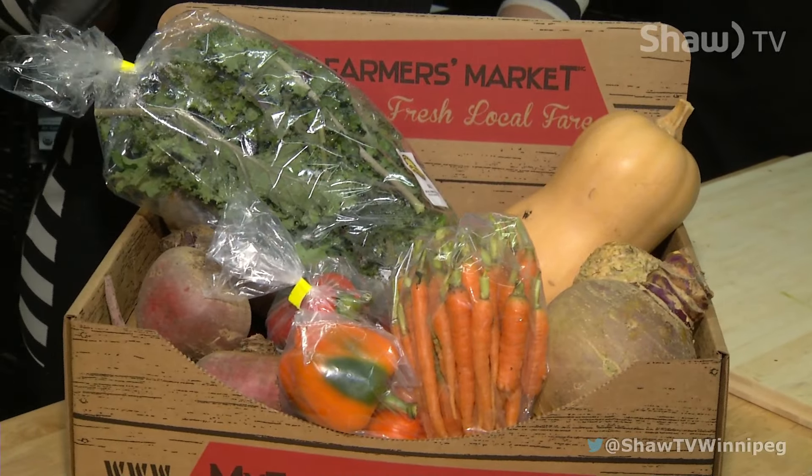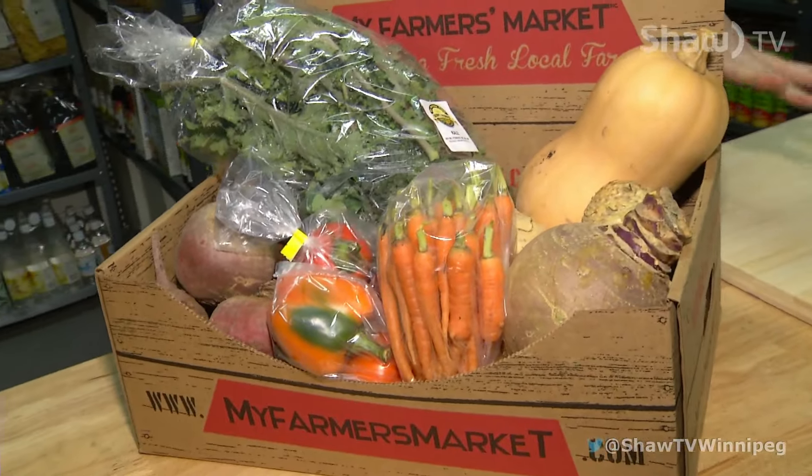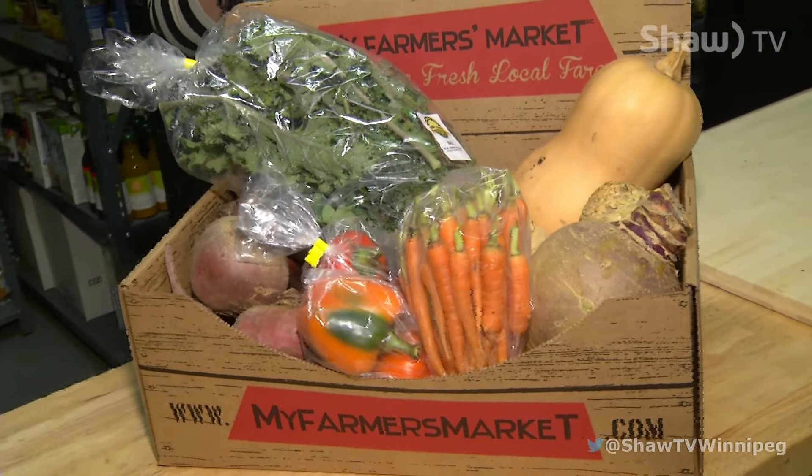We've got kale, carrots, peppers — we've got a beautiful box of produce here grown in Manitoba, and much of it is grown in the winter in January, if you can believe it.